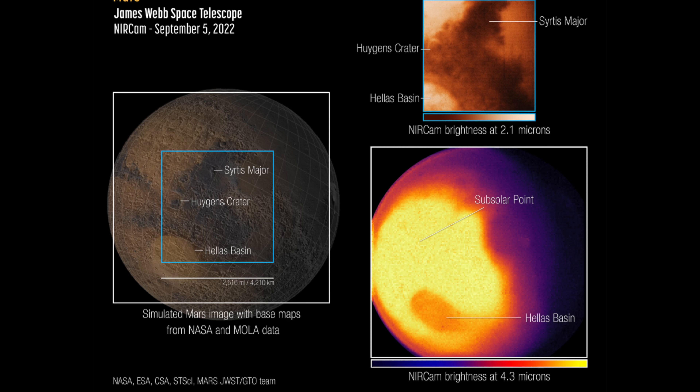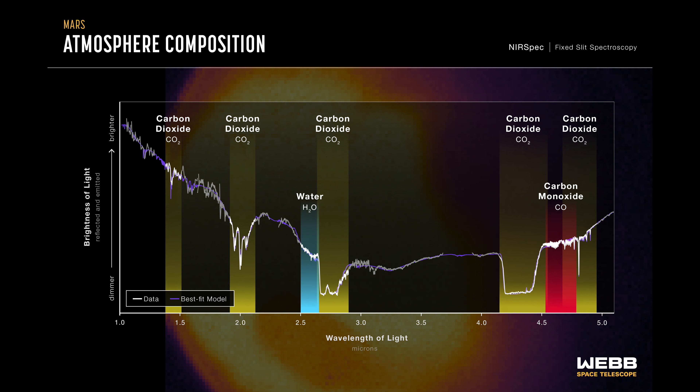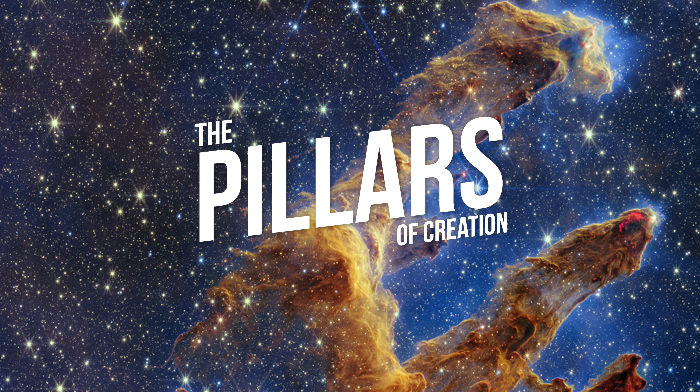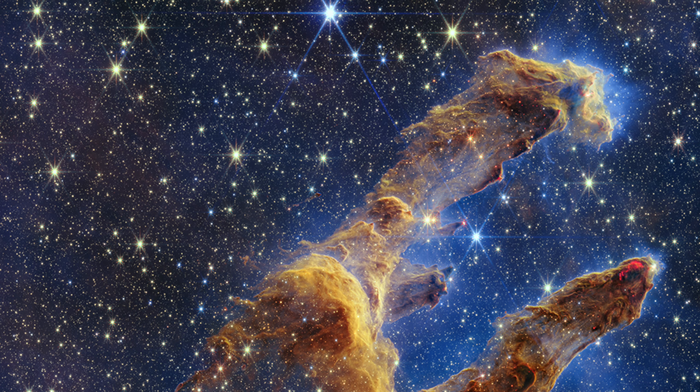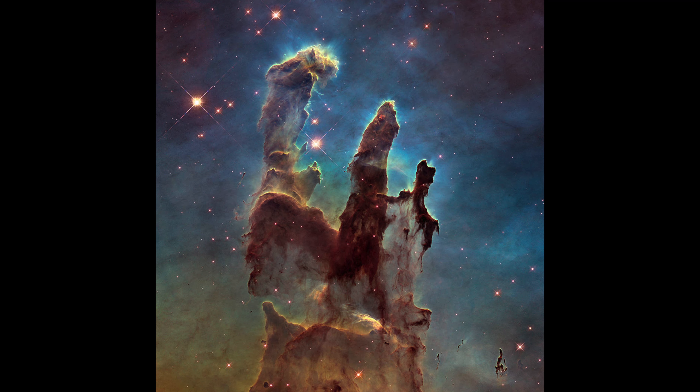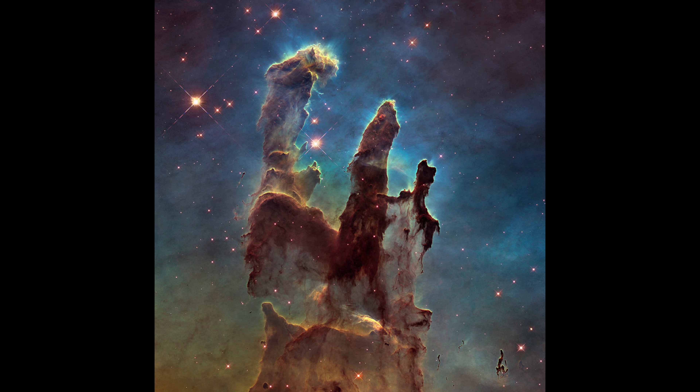The JWST also captured its first images and spectra data of our neighboring planet Mars on September 5th. Webb's unique observation post nearly a million miles away at Sun-Earth Lagrange Point 2 provides a view of Mars' observable disk. Webb can capture images and spectra with the spectral resolution needed to study short-term phenomena like dust storms, weather patterns, seasonal changes, and processes that occur at different times of a Martian day. Spectral signatures of water, carbon dioxide, and carbon monoxide are easily detected. This also brings hope that we may analyze the atmospheric composition of exoplanets in the future.